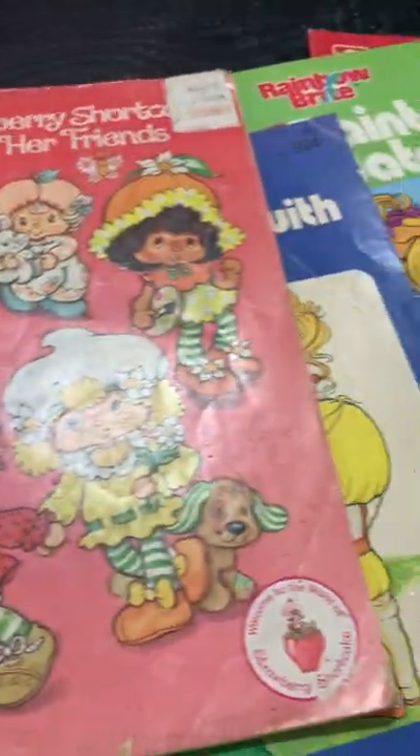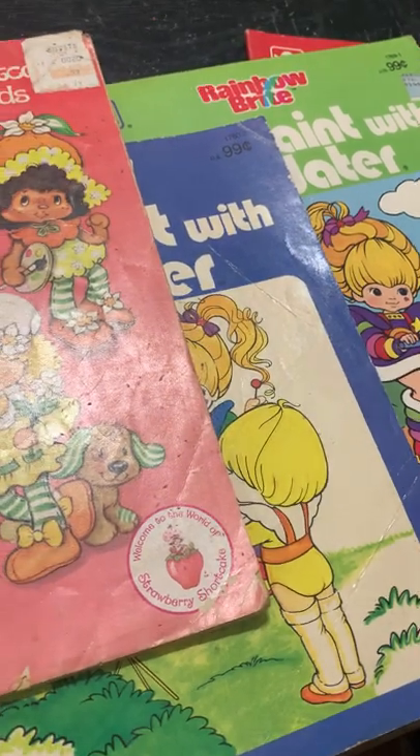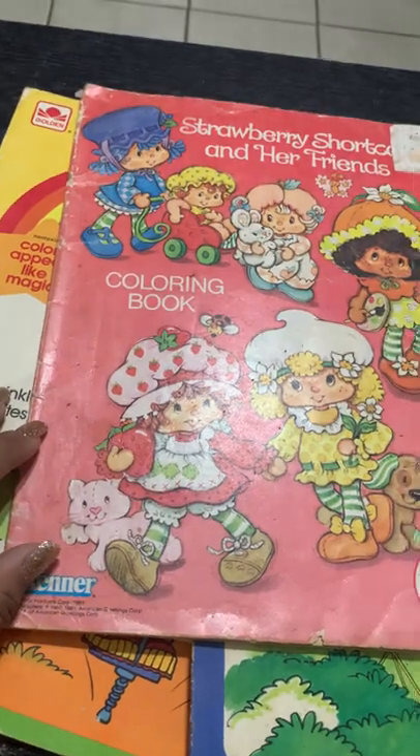So yeah, this was my haul of the day. I'm so happy — I couldn't believe I found all these amazing things. But thank you all for watching. Bye, y'all!